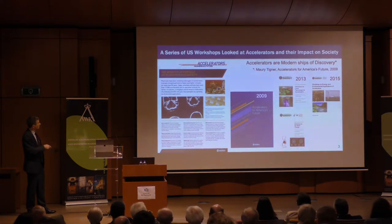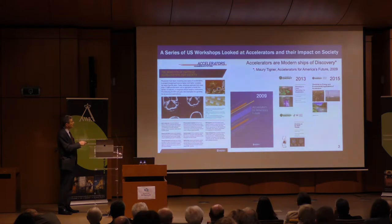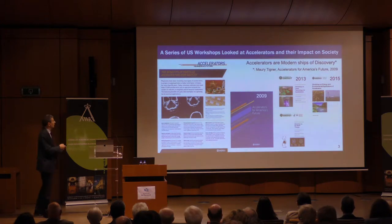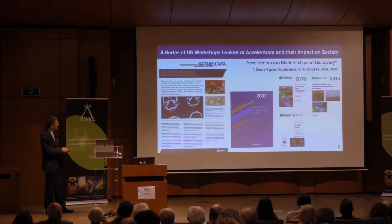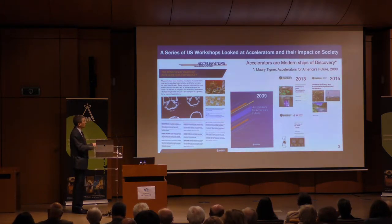Of course medical applications and manufacturing applications were covered. Maury Tigner gave a talk at this workshop and called accelerators 'the modern ships of discovery' — not just for science but for all societal applications. Following this 2009 workshop, there were more workshops: one in 2013 on laser technology for accelerators, one on medical applications, and then in 2015 a workshop on energy and environmental applications.